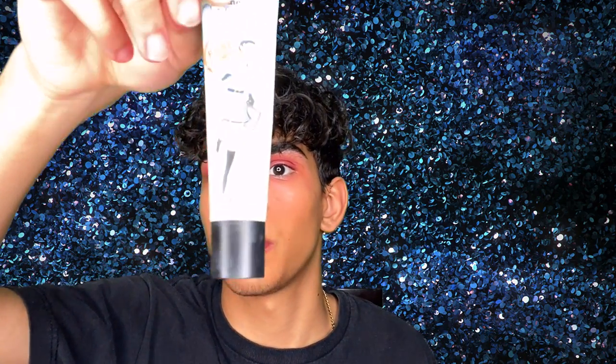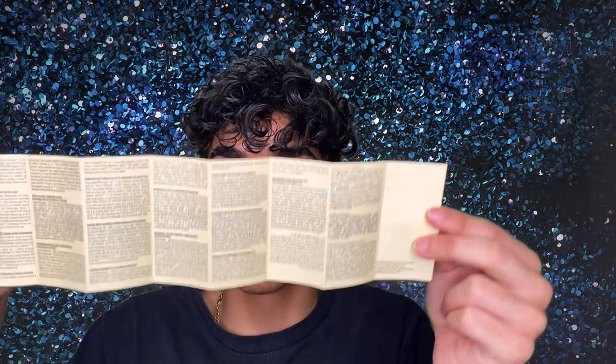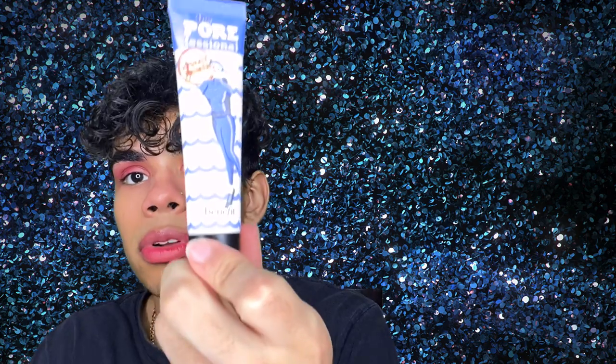I do have the original Benefit Cosmetics pore primer, so it's going to be interesting to try this out. It comes with a little booklet. This is what the primer looks like — we're just going to go in with it. We love a good seal on a product — take that off.